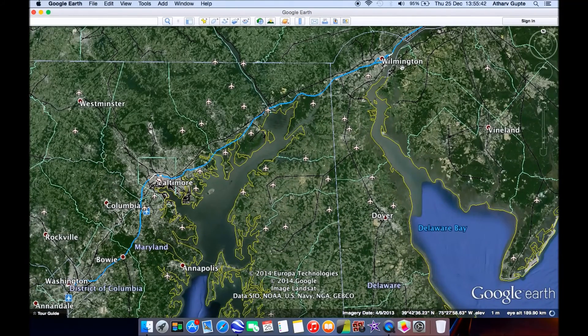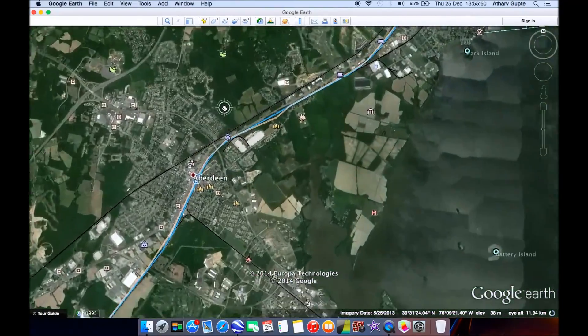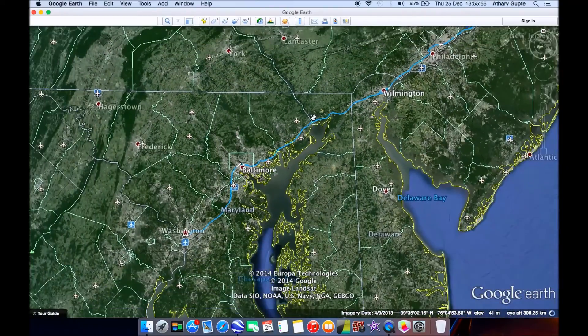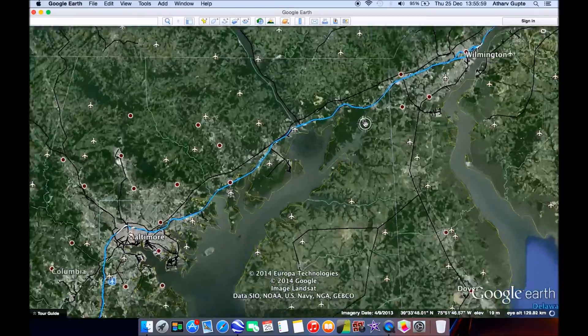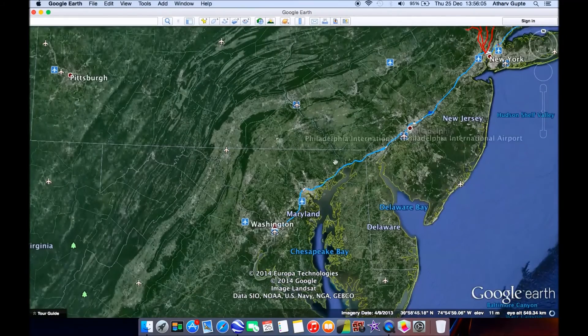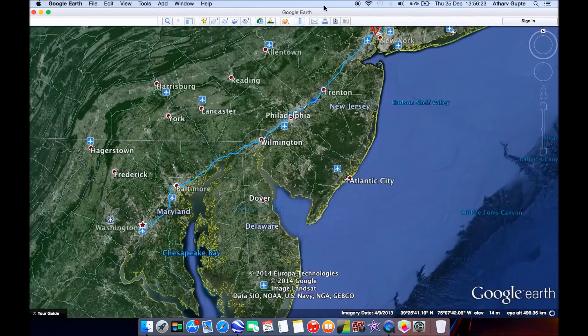Currently, the maximum speed between Philadelphia and DC is 135 miles per hour — 220 kilometers per hour — but that's achieved in very few places as the tracks haven't been modified at all. With modifications such as concrete railway ties, increased catenary voltage, and curve straightening, 300 kilometers per hour can be achieved relatively easily. The travel time between Baltimore and DC is 19 minutes, which makes sense given that most of this section runs at 300 kilometers per hour.